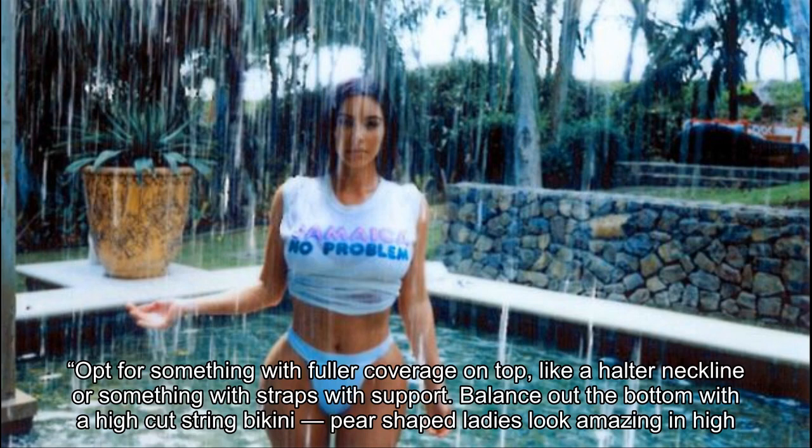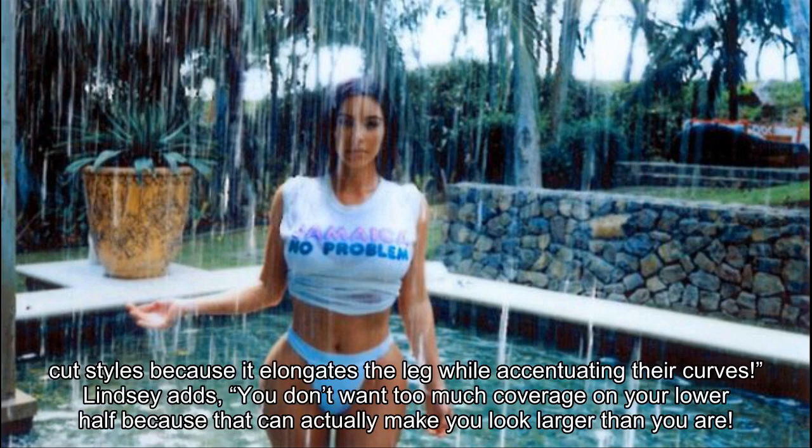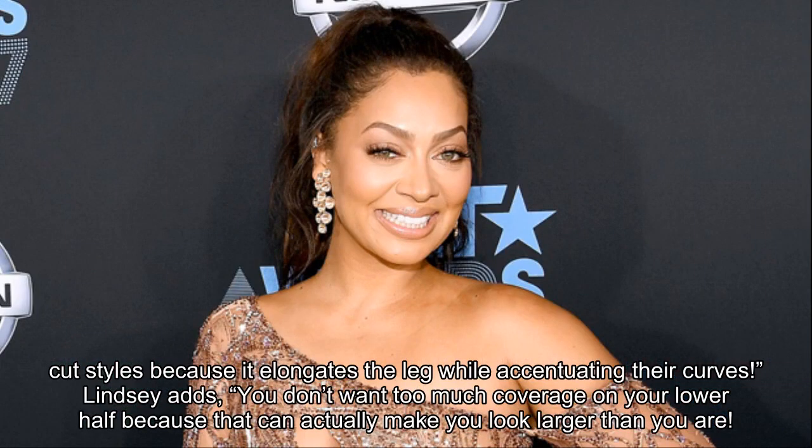Balance out the bottom with a high-cut string bikini. Pear-shaped ladies look amazing in high-cut styles because it elongates the leg while accentuating their curves. Lindsay adds: you don't want too much coverage on your lower half because that can actually make you look larger than you are.